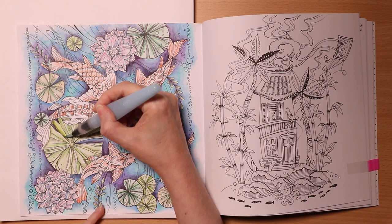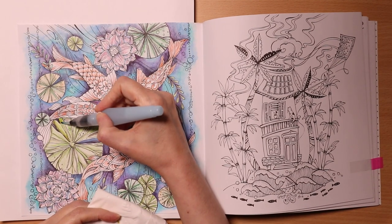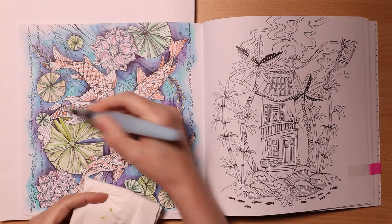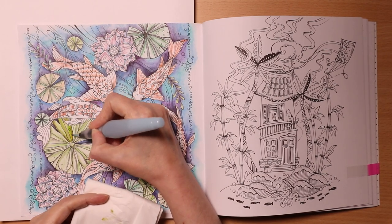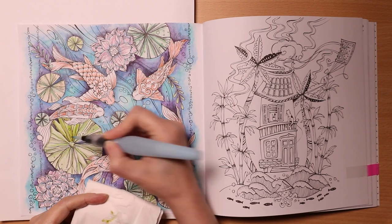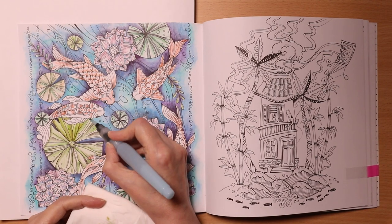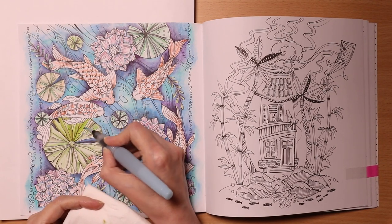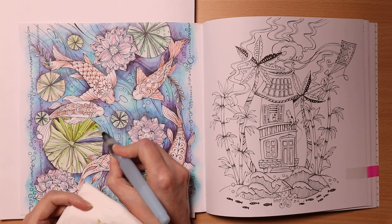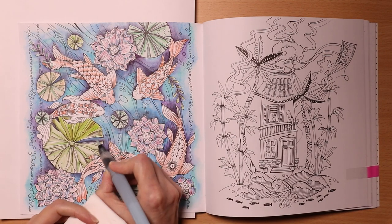I'm just going to activate this as quickly as I can. It's difficult to answer questions at the same time as concentrating on this, because with Inktense it dries permanent. So I'll just do a little bit and add to the next question.